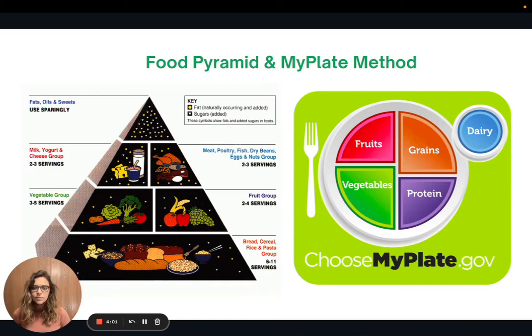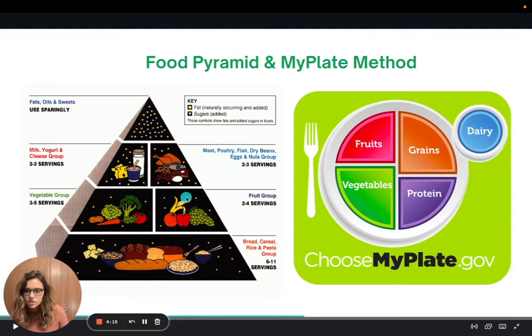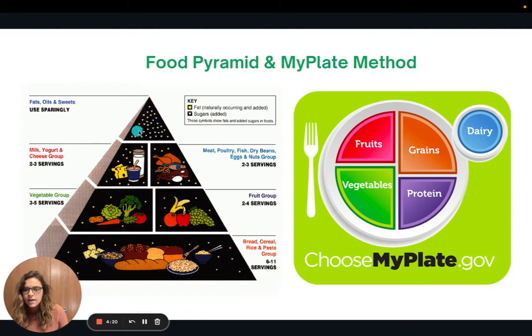You may remember seeing different visual aids throughout the years to help figure out what a balanced diet looks like. First we had the food pyramid with grains, pastas, breads, fruits and vegetables, meats and dairy, and then fats and sugars at the top. Then that changed into the MyPlate method, which showed us on a plate how to divide up the different food groups. These are some different visual aids that have come and gone that you may have seen.